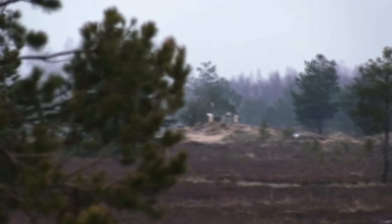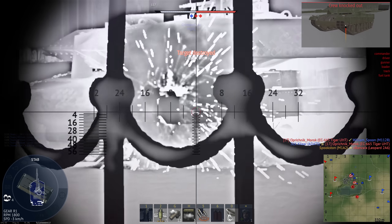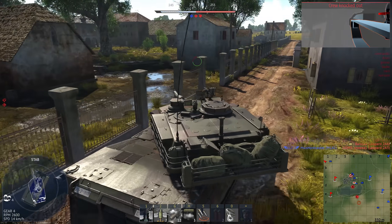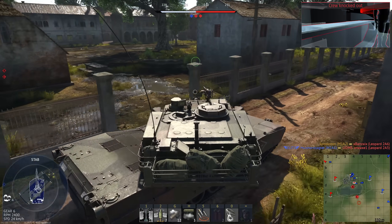When it comes to tanks that are misunderstood, the M1 Abrams is definitely up there. It certainly isn't underrated — probably the opposite in fact — but at a glance, some of its design decisions don't make a whole lot of sense.